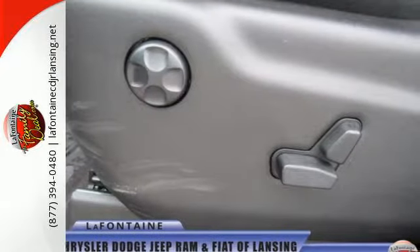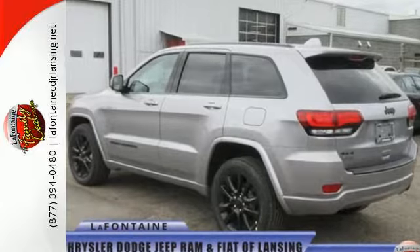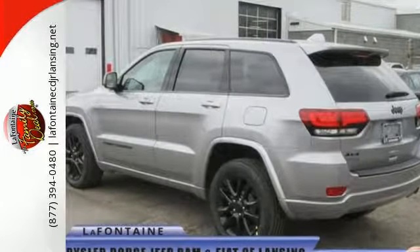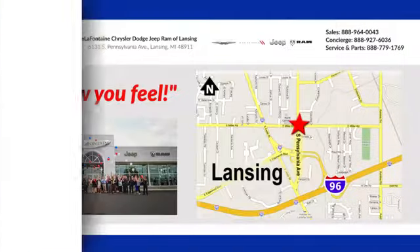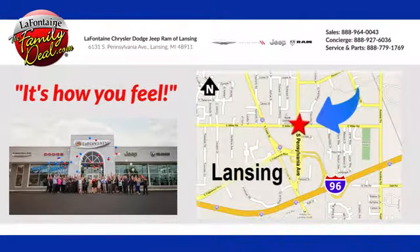Come in for a test drive and you'll soon realize what this Jeep Grand Cherokee is made of. LaFontaine Chrysler Dodge Jeep Ram of Lansing — come see us today. We're conveniently located at 6131 South Pennsylvania Avenue in Lansing, Michigan.